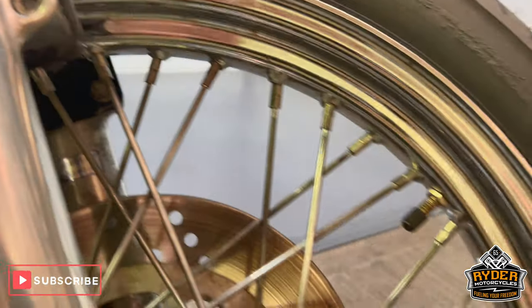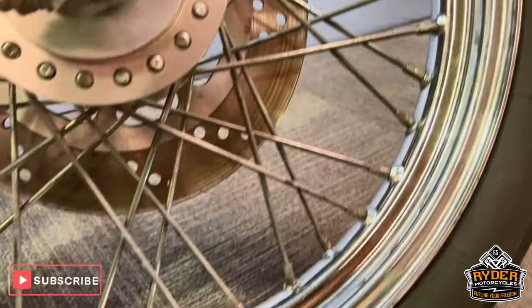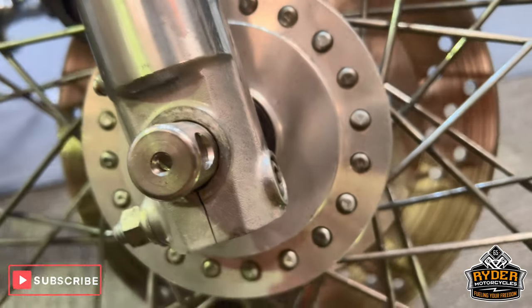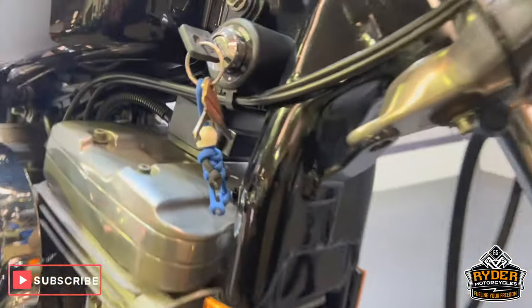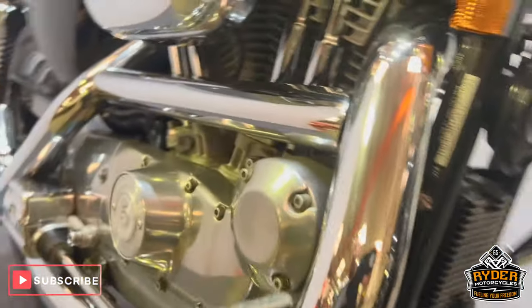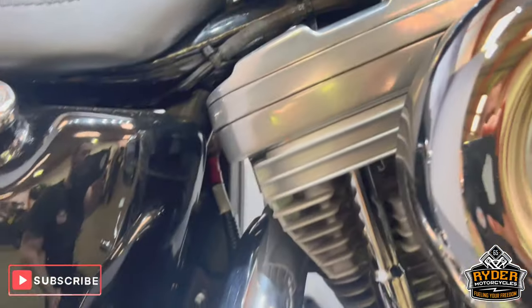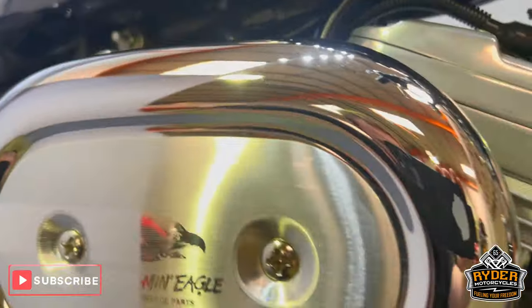The front wheel is really nice, well looked after, with just a little bit of tarnishing on the bottom. The frame's nice, as is the engine bay. It's got a Screamin' Eagle air filter on there.